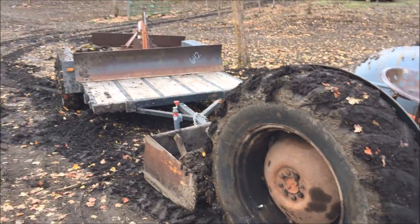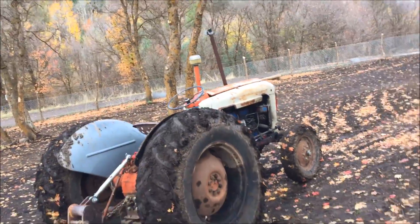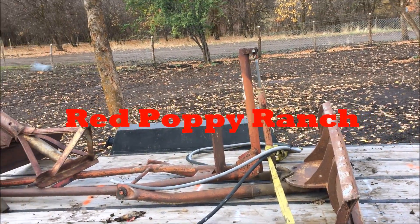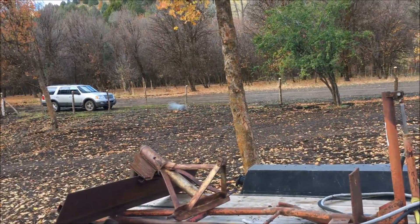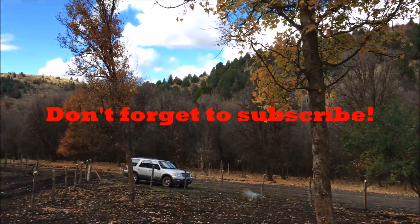Once again, this tractor saved my bacon by getting me unstuck today. This tractor's part of the family now as far as I'm concerned. I'm now going to go down and talk to a friend who has a dump truck that needs some repairs. I'm going to barter the repairs in exchange for the use of the dump truck to haul gravel up here.